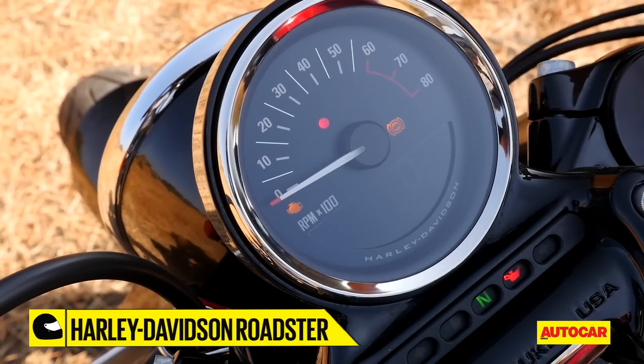It gets a partially digital speedometer that has readouts for speed, an odometer, trip meters, low fuel and a clock, with an analog tachometer. The only issue here is that the digital readout does become rather hard to read in direct sunlight. The Roadster also gets these really good looking split 5-spoke cast wheels that are specific to this model.